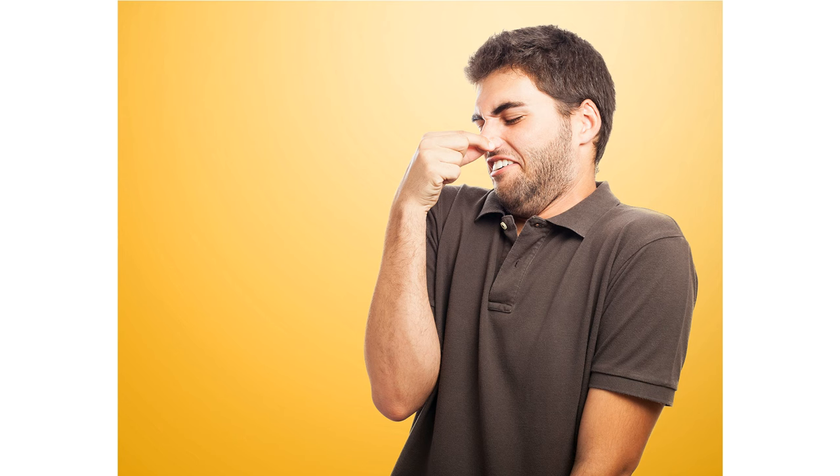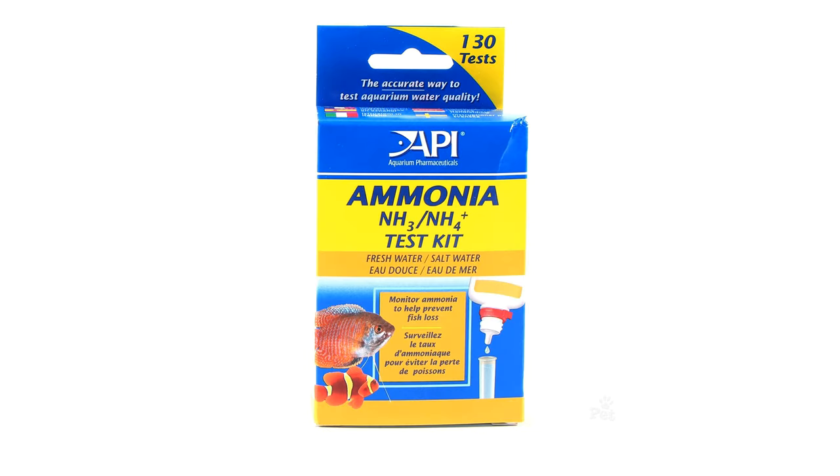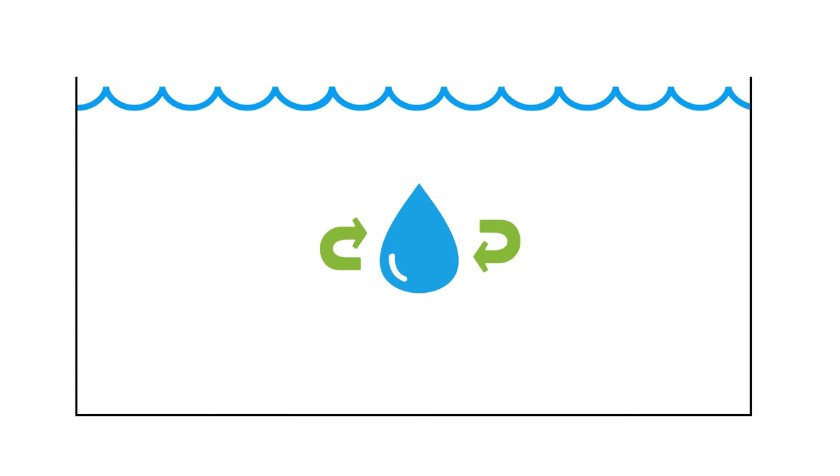Sometimes you can even smell the ammonia coming from the top of the water. But the sure way to tell is to test it with a test kit that you buy at your local pet store. Now the golden question is: how can we reduce the ammonia? The first thing you can do is a water change.